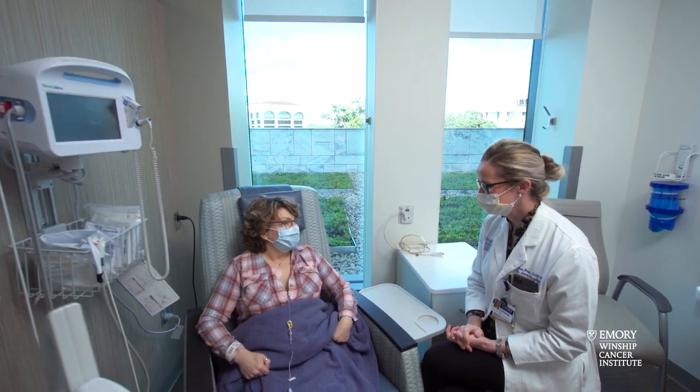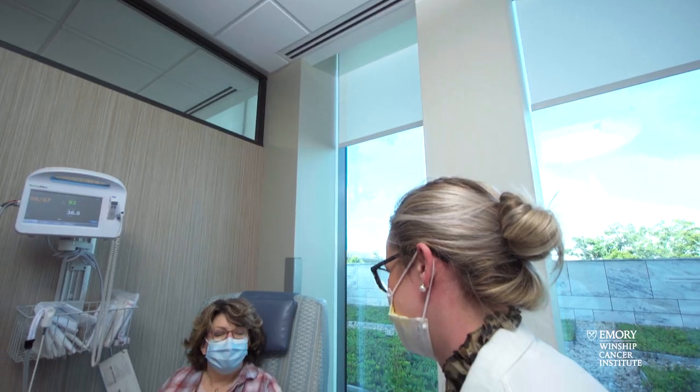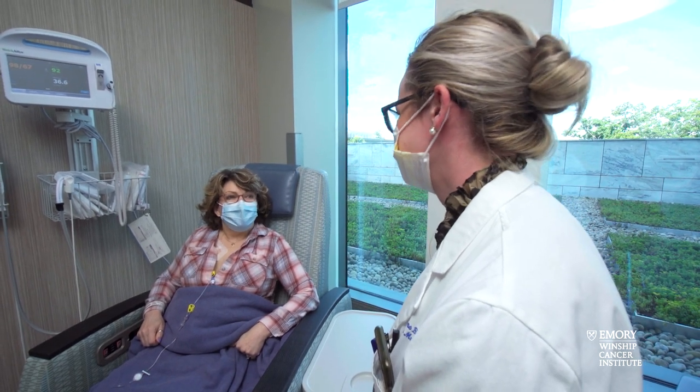Other questions include: how much time is it going to take for me to participate in this trial? What's going to be the impact on my family or me in terms of time and involvement? And finally, what's the experience of other people on the trial? How have you seen this drug to be effective, or what side effects are out there?